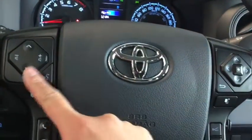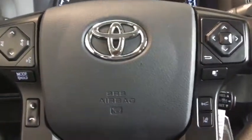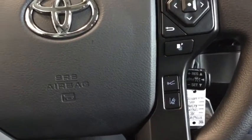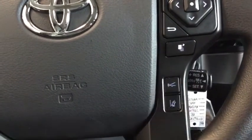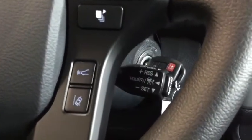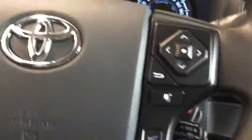You also have your volume control, mode changers, voice command, and hands-free calling mounted right to your steering wheel. On this side you can manually turn your lane departure alert on and off, plus you have your dynamic radar cruise control, which is a distance-keeping feature part of Toyota Safety Sense. Your cruise control can be set from below there.